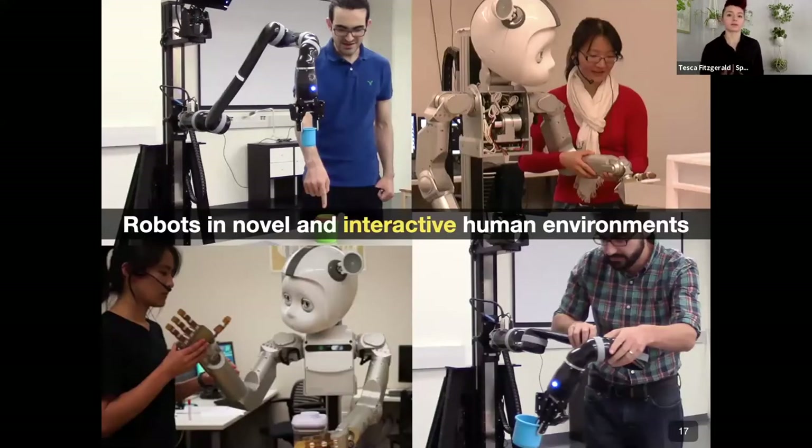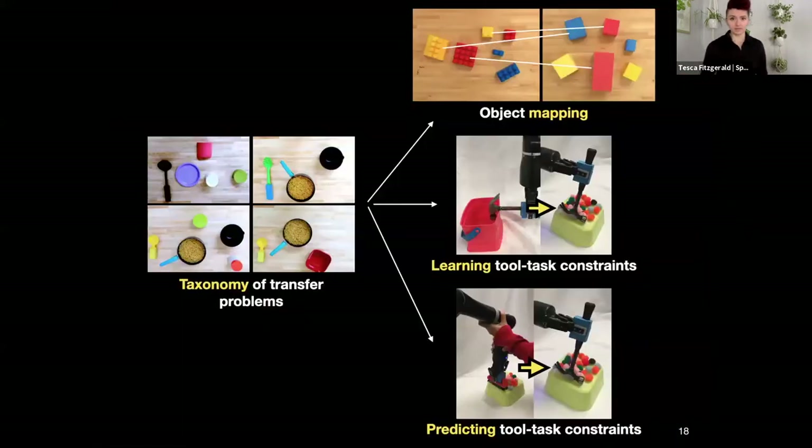I look at this problem through the lens of interactive robots. As humans, we already know more about our environments than we could ever hope a robot would learn, through experience with countless variations of objects and tasks. If we assume the robot is operating around humans, the goal is to enable a human teacher to impart contextual information that the robot cannot learn on its own. I'll cover a few research projects: first, a taxonomy of transfer problems addressing multiple task variances and the data required to address each; then three different categories of transfer problems and the algorithms, data, and interactions needed.